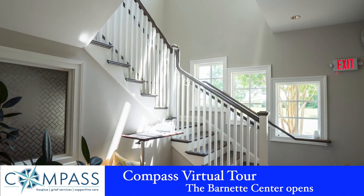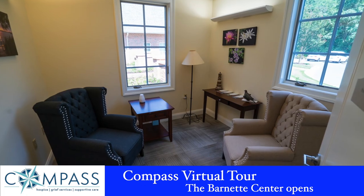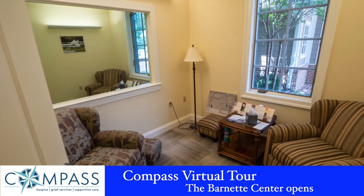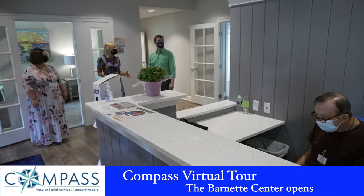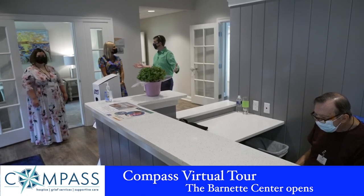The original building was done in 2007, and things have really changed over the years. It was kind of dated and dark — dark stained woods and dark paints. So one of our key goals was to make it more airy, more light, friendly, and inviting.